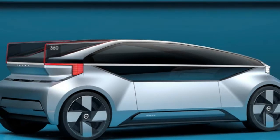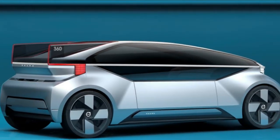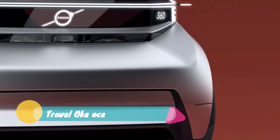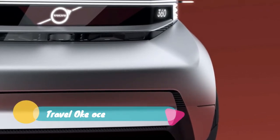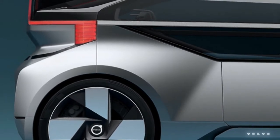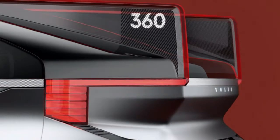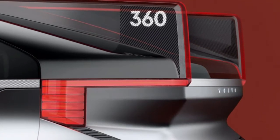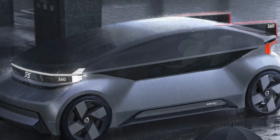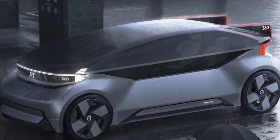The Volvo 360C concept has finally been unveiled, and it's another autonomous electric transportation pod. Like nearly every other preview of the fully autonomous future, the product is a wooden box design with the windshield and rear glass stretched to the far edges for maximum space usage. It has trendy thin, full-width headlight units and lots of glass in the doors.